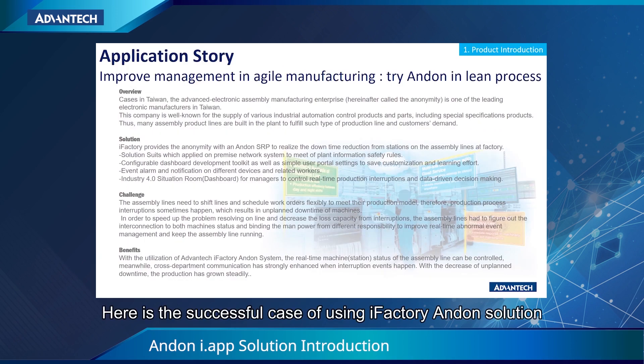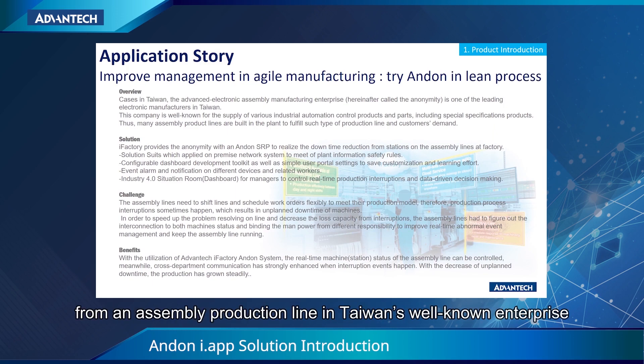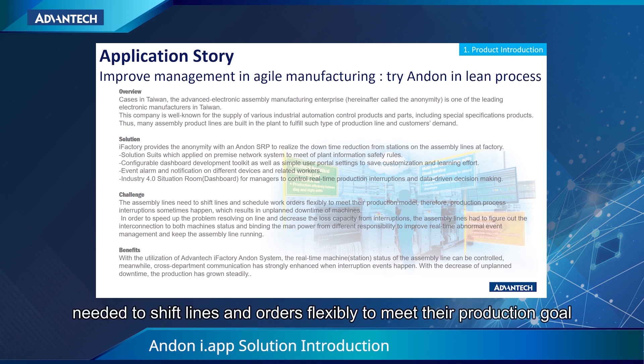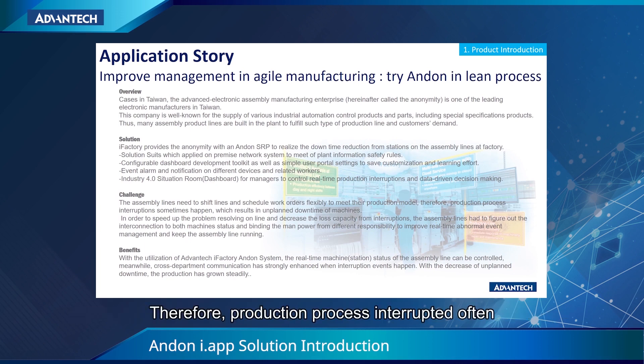Here is a successful case of using iFactory Anden solution from an assembly product line in Taiwan's well-known enterprise. This assembly line needed to ship line and orders flexibly to make their production go. Therefore, production process interrupts often, which results in increasing downtime.